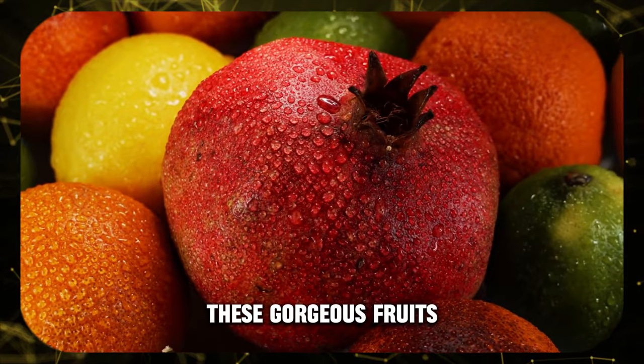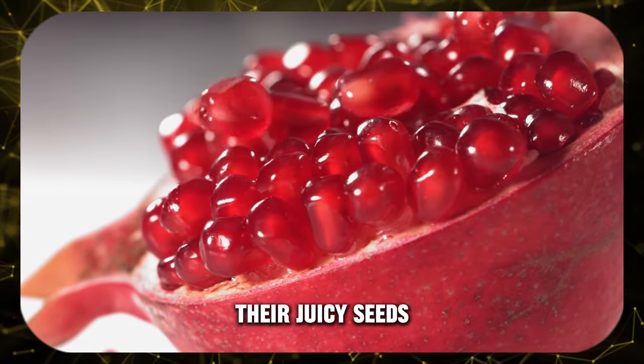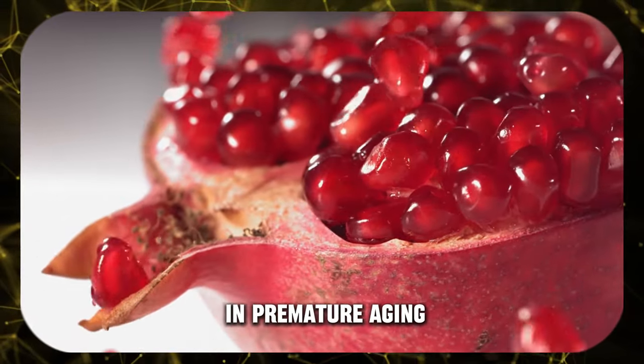Pomegranate — these gorgeous fruits are like a hydration bomb for your skin. Their juicy seeds are packed with antioxidants that fight inflammation, a major culprit in premature aging.